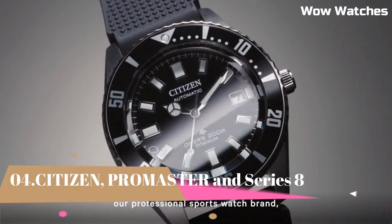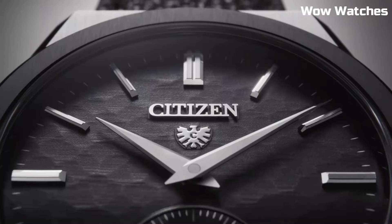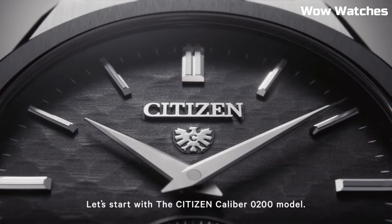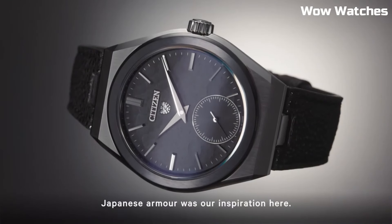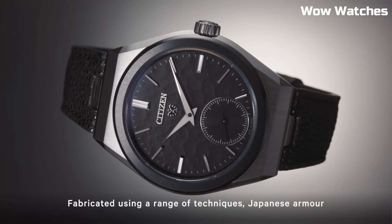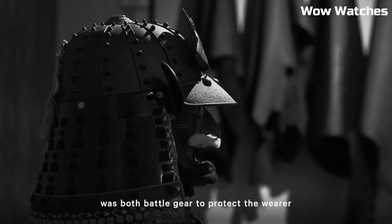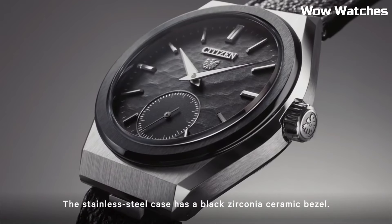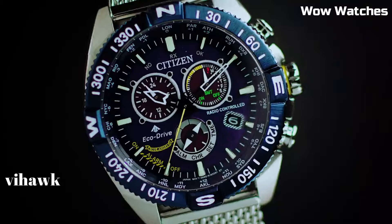Number 4: Citizen Promaster. Citizen Promaster is a collection of durable and water-resistant watches designed for specific sports and outdoor activities like diving and aviation. Series 8, on the other hand, features classic and versatile watches suitable for both formal and casual occasions. Both collections may include features like Eco-Drive technology, perpetual calendar, and power reserve indicator.